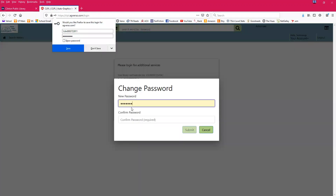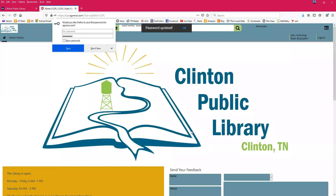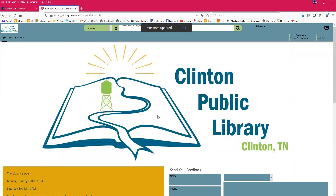It will prompt you to change your password, so make it something you will remember but something that is secure, then hit submit. From now on, every time you log in with that library card number it's going to require you to put in the password you just created. If you forget your password, you can give us a call at the library and we can reset it — we'll just need some information to verify your identity.